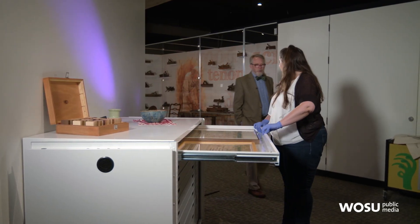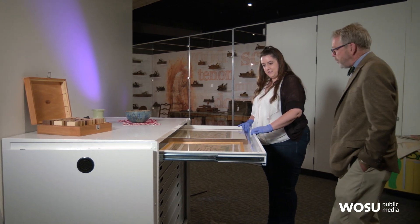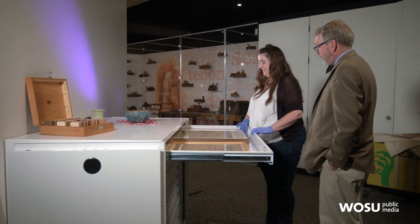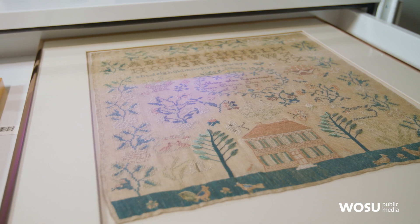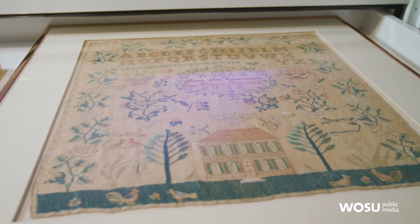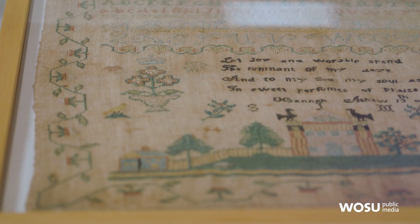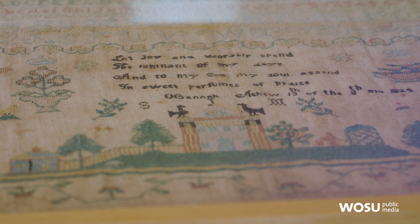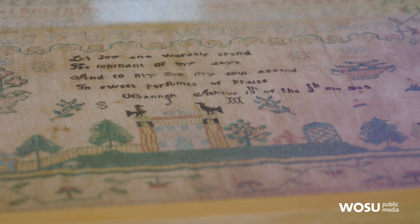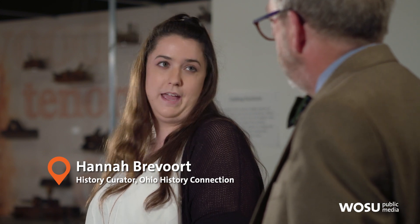Hi Hannah. No pressure, but I understand you're going to keep us in stitches today. We have some embroidery samplers from our permanent collection. These would have been done by young girls in the 1700s and 1800s — this is their way to practice skills they'll use into adulthood. How old are these girls when they do this? They could be anywhere from 6 to 16, at least for the samplers we have in our collection.